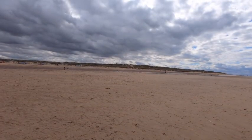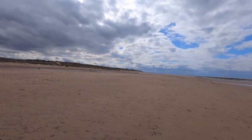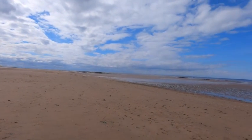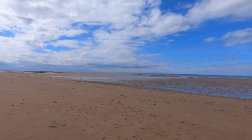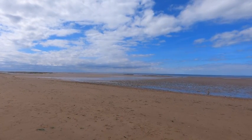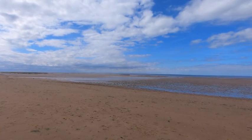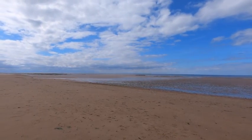This is the beach at Holme-next-the-Sea. It's a wide sandy beach with a low ridge and runnel form. Close to the sea you can see some dark exposures of peat outcropping on the foreshore. These peats were deposited about 4,000 years ago in a freshwater environment.